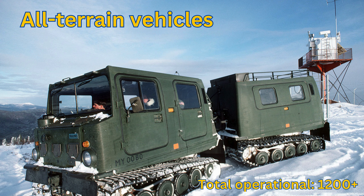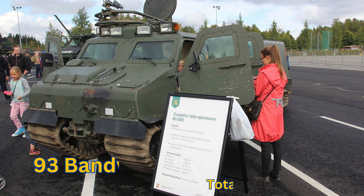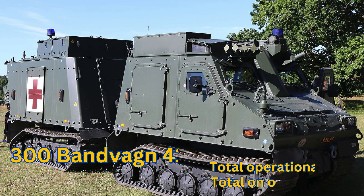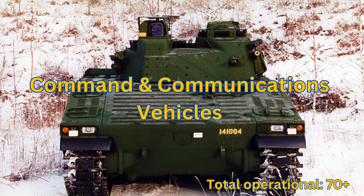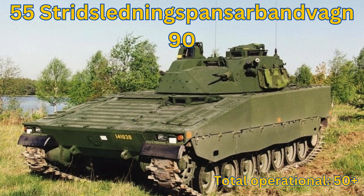All Terrain Vehicles: Total Operational 1,200+. Bandvagn 206: Total Operational 900+. Bandvagn 309: Total Operational 85+. Bandvagnen 410: Total Operational 85+. Command & Communications Vehicles: Total Operational 70+. Stridsled­ning/Sponsor Bandvagnen 90: Total Operational 50+.